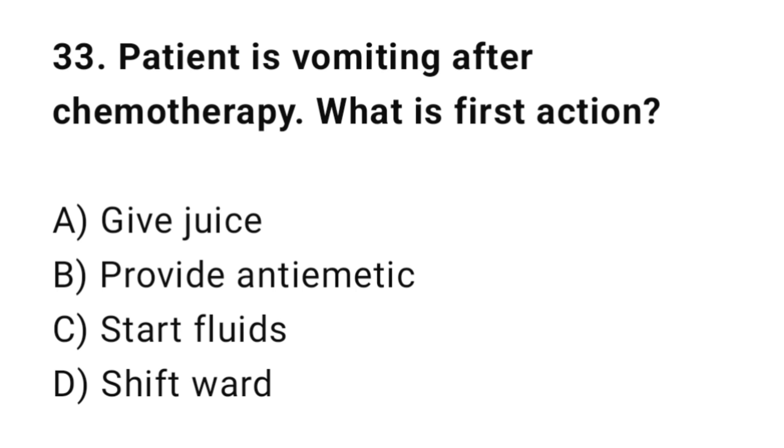Q33: A patient is vomiting after chemotherapy. What is the best nursing action? The correct answer is B: Provide anti-emetic.